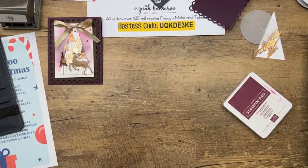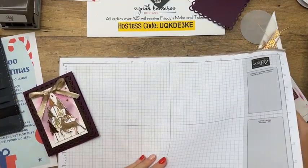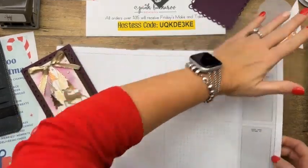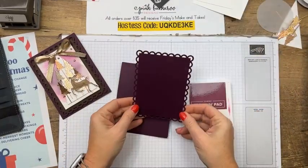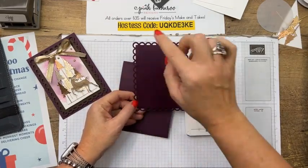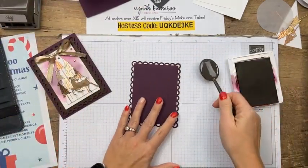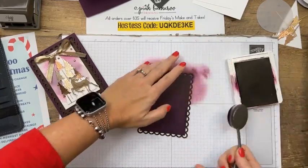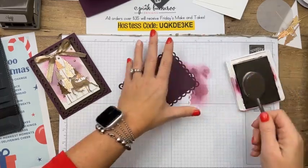Now I have a blending brush — we used one yesterday too. I've cut a Blackberry Bliss card base and also a Blackberry Bliss contour scallop rectangle, the largest one. I want it to be a little bit darker than the card base, so I'm just going to take the blending brush and add some Blackberry Bliss ink to the edges to darken them slightly. Be warned — Blackberry Bliss is one of those inks like Real Red that will get all over you.